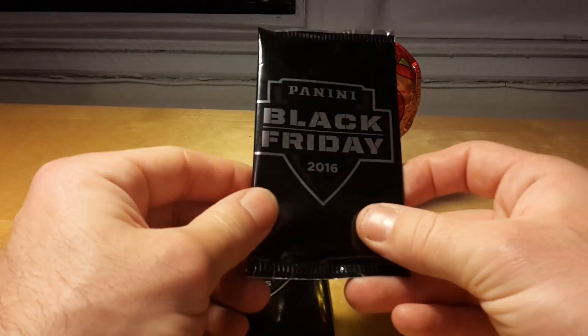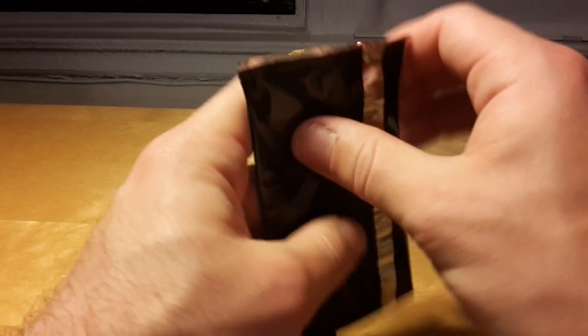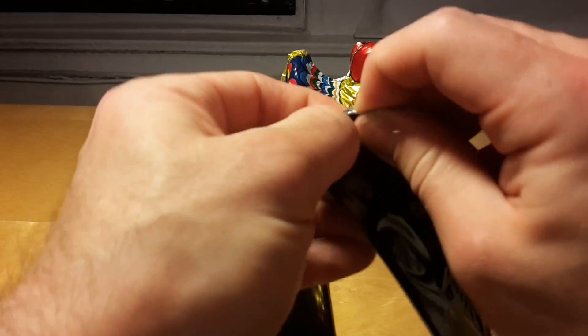What's up guys! Today we're opening 2016 Panini Black Friday packs. They should be multi-sport packs.